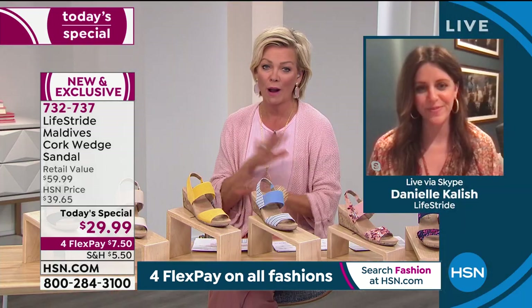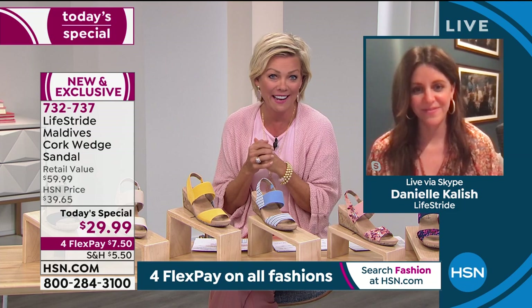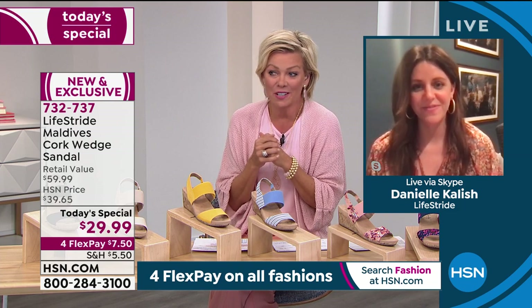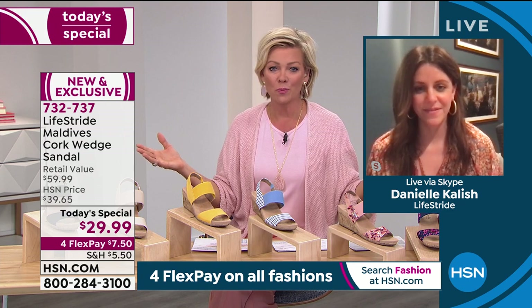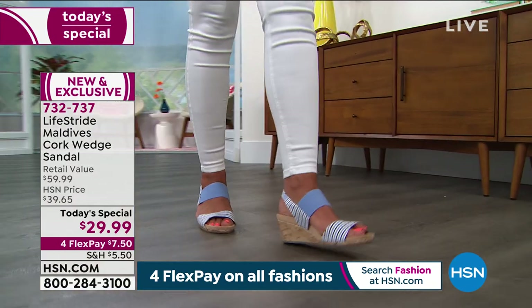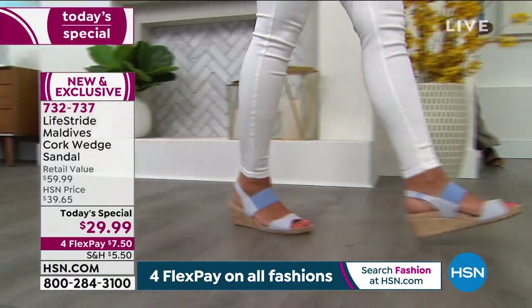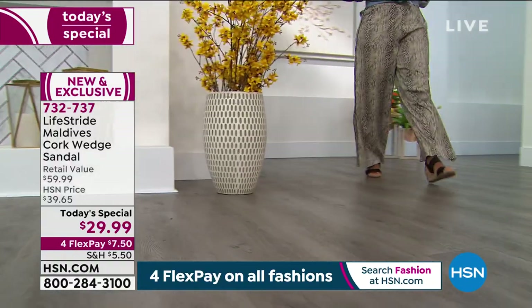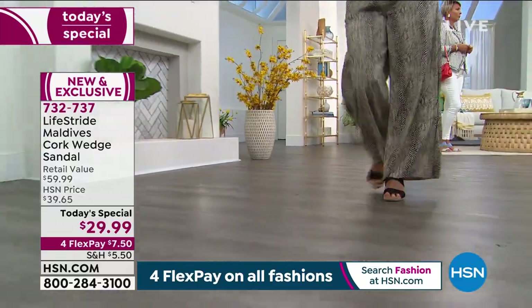I'm still just wowed by a price like this. $29.99 feels like it should be a couple of flex pays, honestly, because shoes aren't inexpensive — especially quality shoes. This is a brand that's been around for over 75 years. There's not a lot of shoe brands that can say that. You want comfort and you want style and you want a great price — and it's the trifecta here.